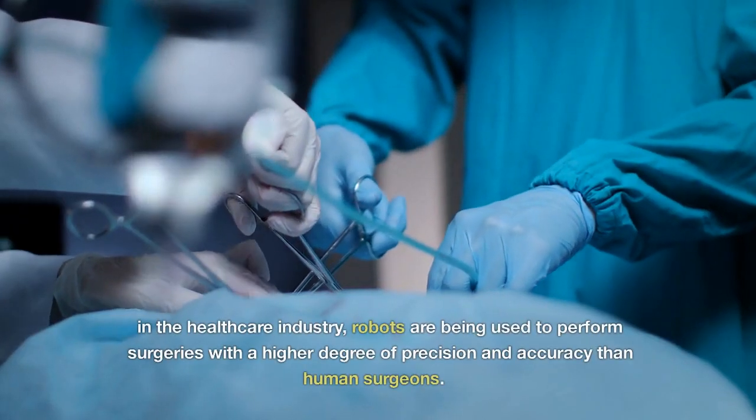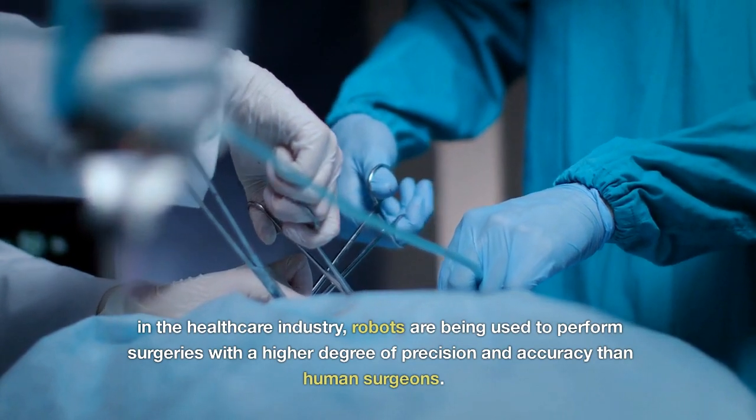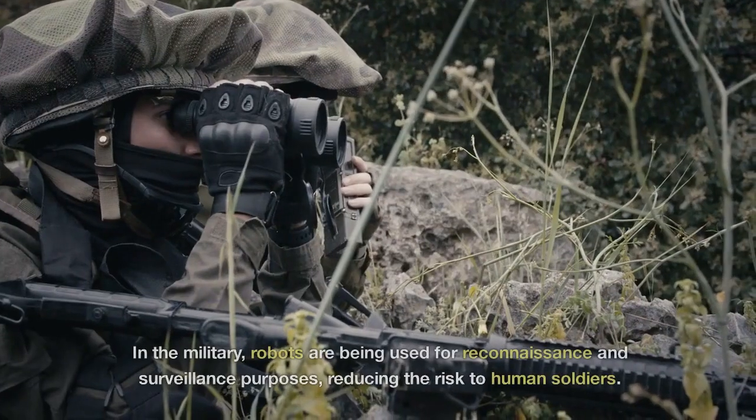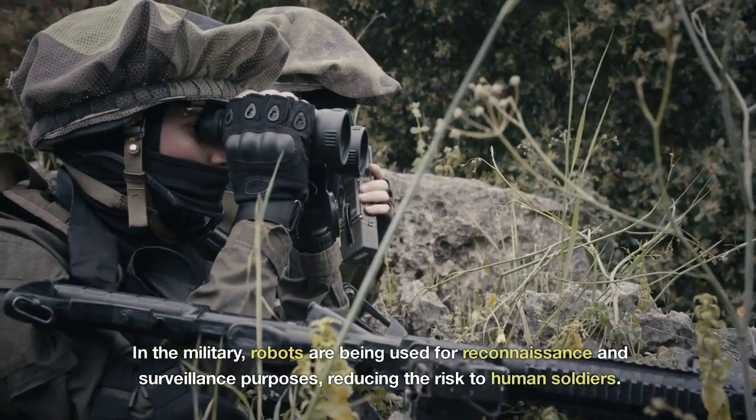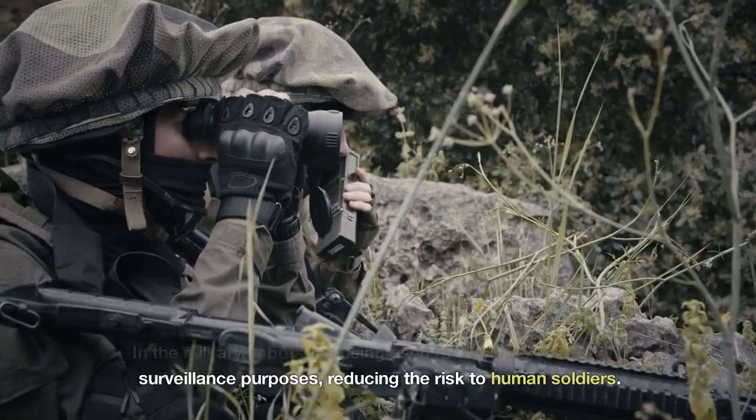In the healthcare industry, robots are being used to perform surgeries with a higher degree of precision and accuracy than human surgeons. In the military, robots are being used for reconnaissance and surveillance purposes, reducing the risk to human soldiers.